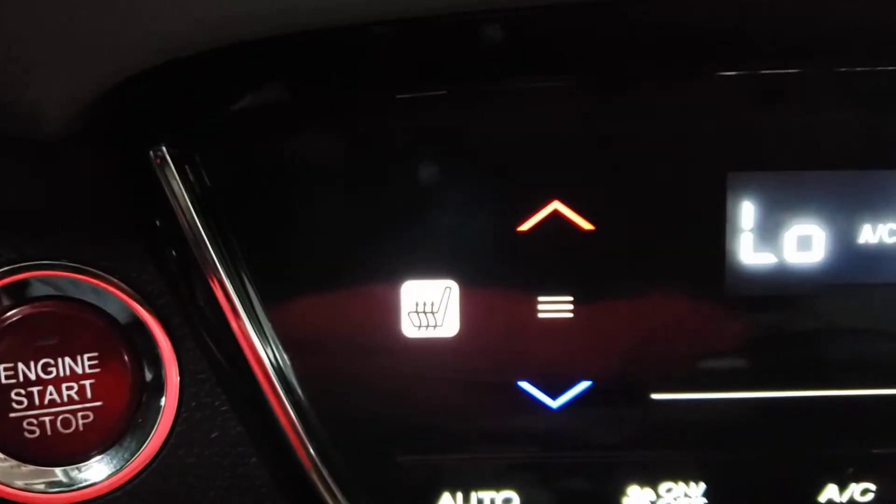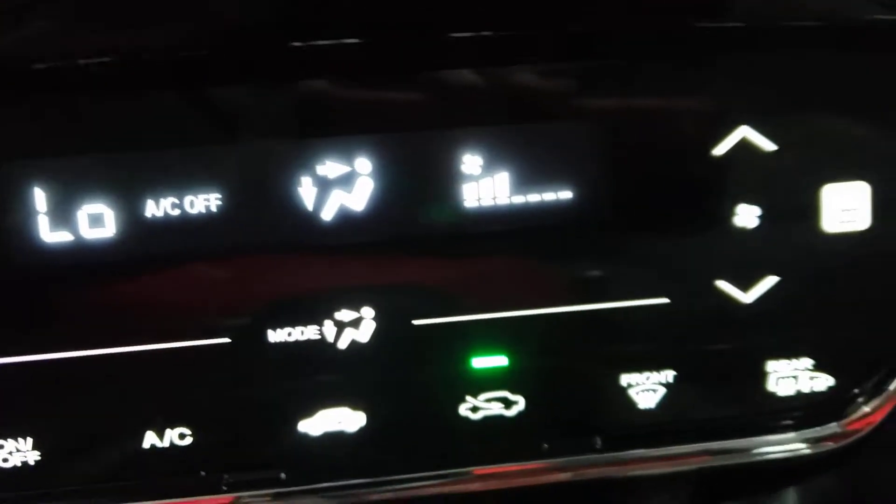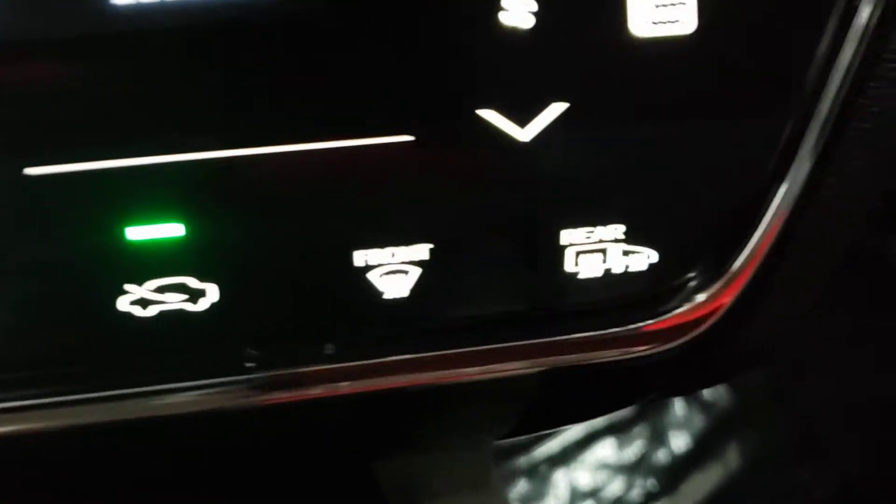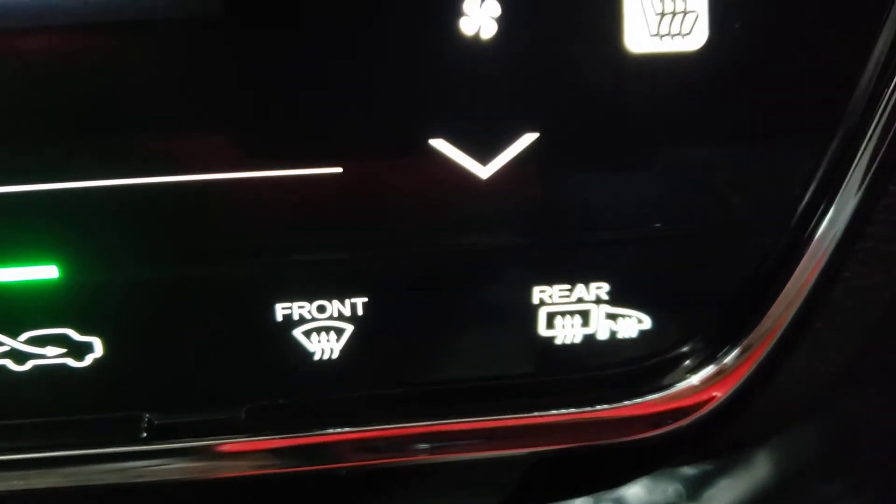You even get heated seats in this car, as well as heated mirrors.